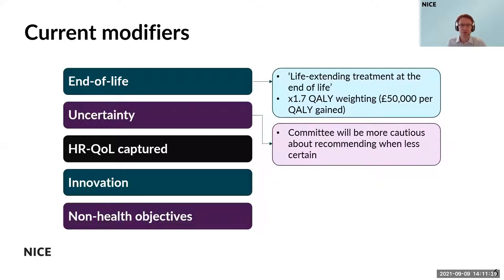In the case of uncertainty, in practice we know that's a complicated area and it needs a very nuanced discussion. This is particularly the case when evidence generation is difficult, as we'll explore later.